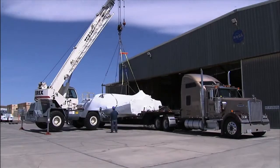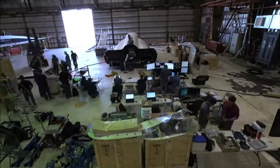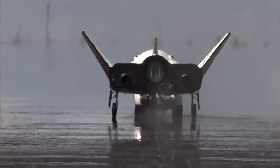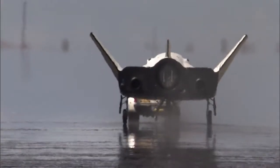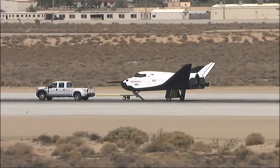After arriving at the California facility in May, workers unwrapped the test spacecraft and attached its wings and tail. Then a pickup truck pulled the winged vehicle at intervals of 10, 20, 40, and 60 miles per hour on concrete runways to help assess its braking and landing systems.